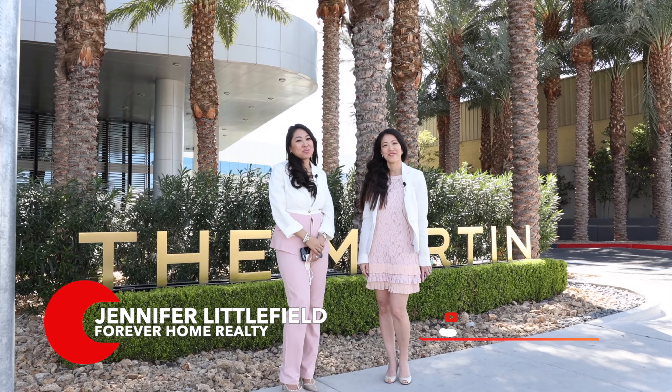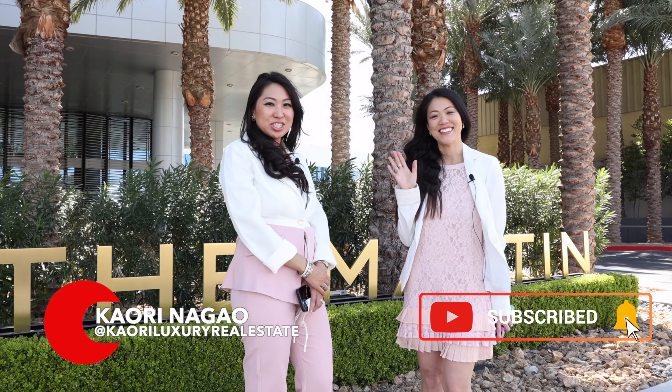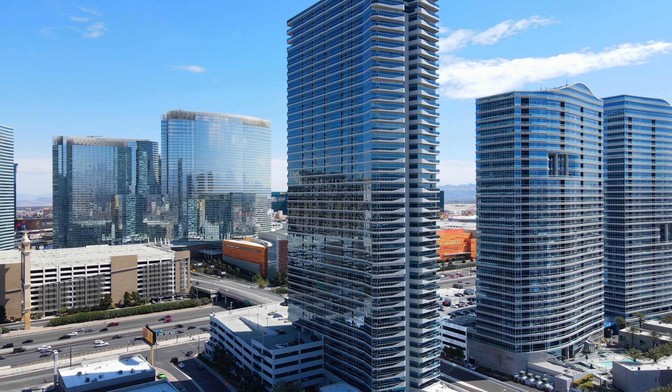Hi, Jennifer Littlefield here with Forever Home Realty, and I'm with my friend Kaori Nagao with Char Luxury and we're here to tour some of the units at the Martin. My name is Kaori Nagao, your Las Vegas lifestyle specialist. Today I have a very special guest with me, Jennifer Littlefield from Forever Home Realty.